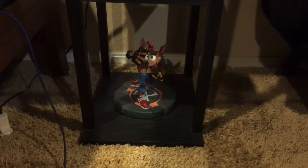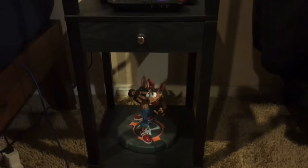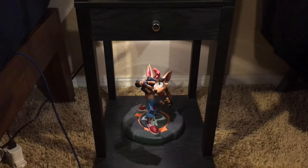And a Crash Bandicoot 4 statue, which also has a puck light right here. I don't really have it on, but I just have it there just because. And my charger.